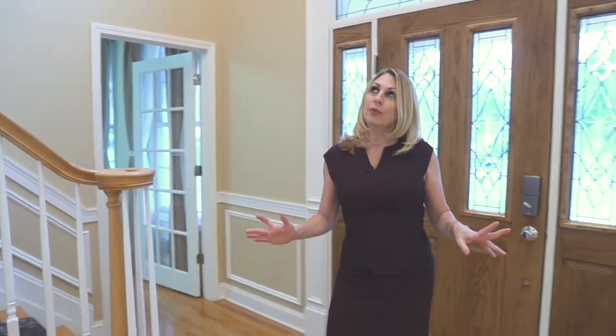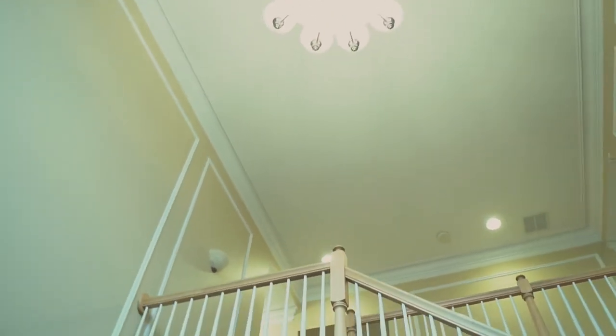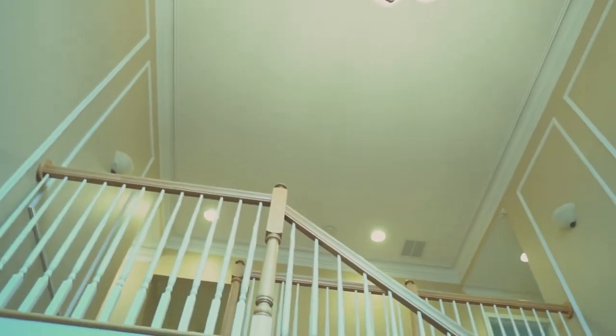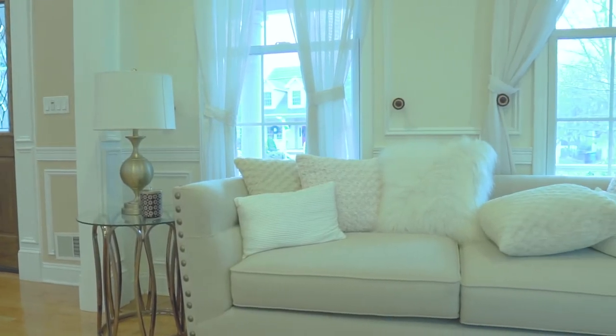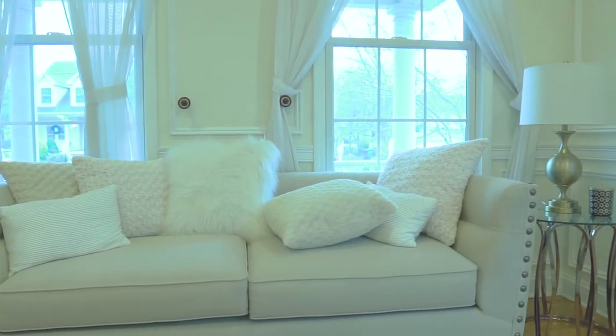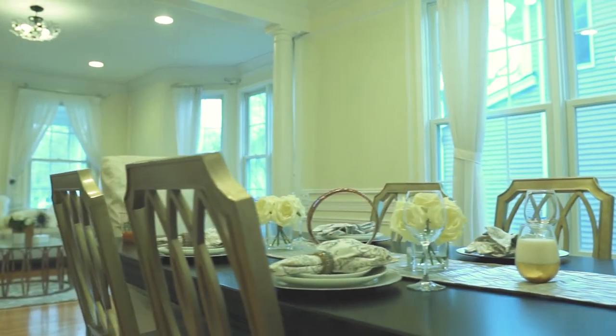This home has a two-story entryway with fabulous natural light, four bedrooms upstairs with two full baths. We have a home office here, optional fifth bedroom. Here are the living room, formal living, open to formal dining — has great big windows, so lots and lots of natural sunlight.